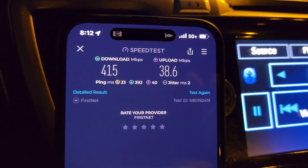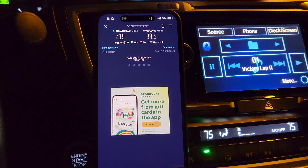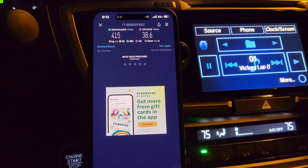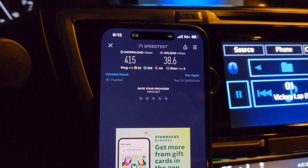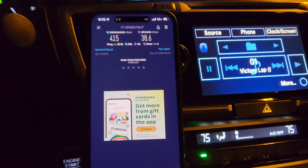415 down, 38 up. It's an interesting thing. Now if there was an emergency, if preemption was activated, I would continue to see those speeds and that access while other lines would be de-emphasized or deprioritized.